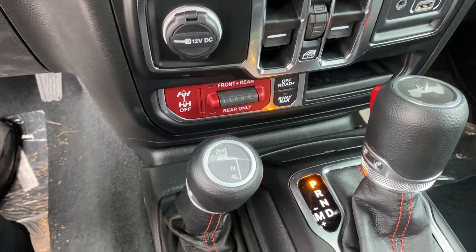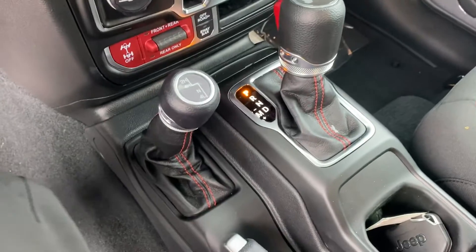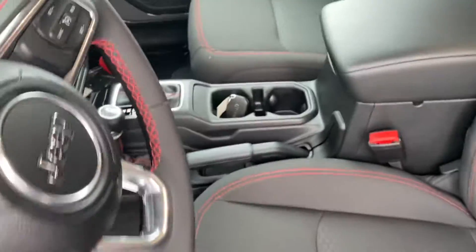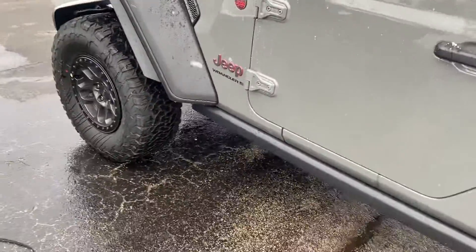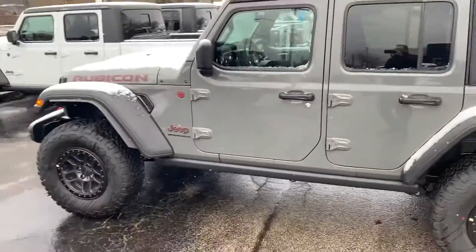This one also has a front and rear axle locker, and of course it's four-wheel drive — so you know it's going to handle well in these Michigan winters, or if you decide to take it off-road, maybe up to Silver Lake.